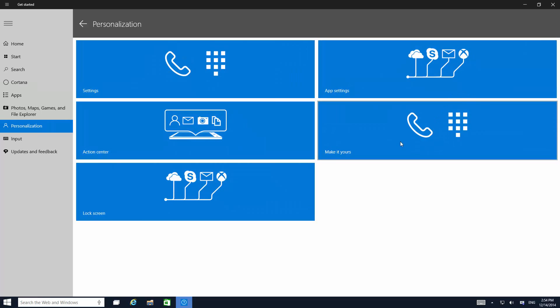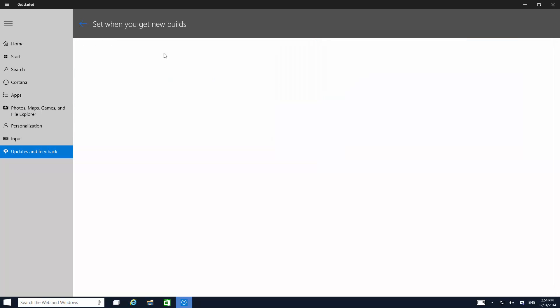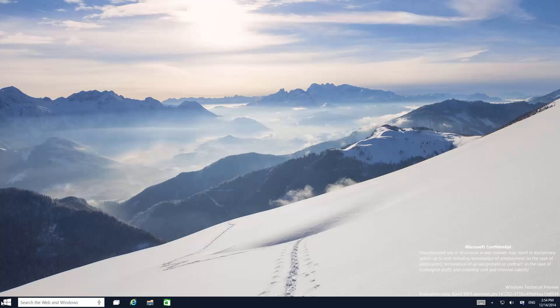There's a personalisation section, and interestingly there's a phone icon — I wonder if Windows 10 can make phone calls, that would be interesting. There's also action center, input updates and feedback, and options to set when you get new builds and so on. This is definitely interesting.